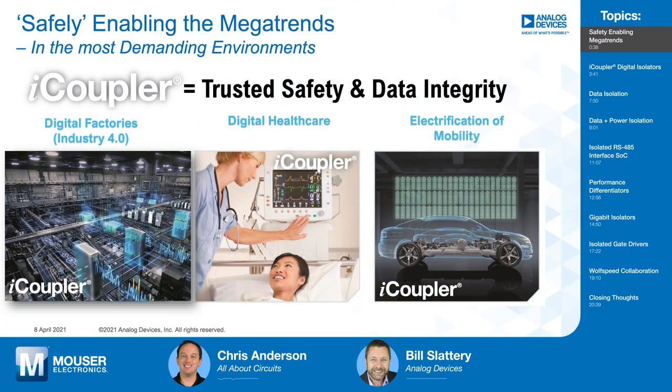So what's driving all the activity and discussion around isolation lately? There's a confluence of two things happening here. Firstly, the industries that are growing most, especially from a semiconductor perspective, are ones that are increasingly in need of this safety technology. There are three big markets driving this need to embed electronic safety into our electronics. The first one is smart factories, or Industry 4.0.